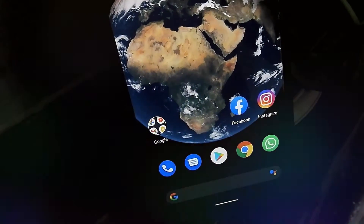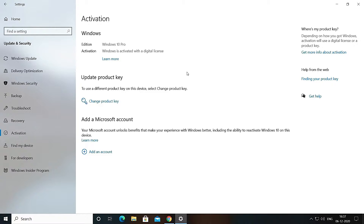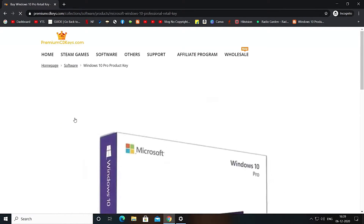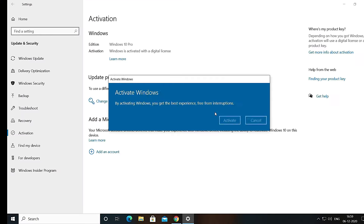Please like, comment, share, subscribe and hit the bell icon to get notified. If you want to activate your Windows 10 with an official retail key for only 445 Indian Rupees, here is a video card for the same and the website link will be in the description box below. I am personally using the same key so you can trust this site.